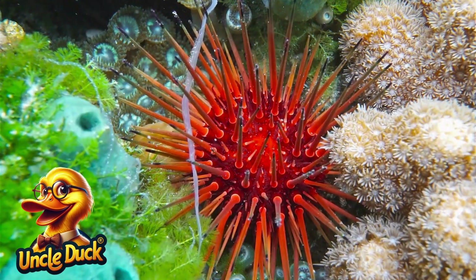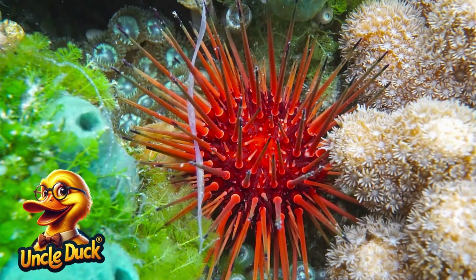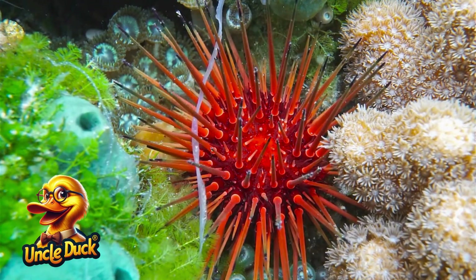A sea urchin slowly moves across the ocean floor. Its sharp spines protect it from predators and help it stay safe.